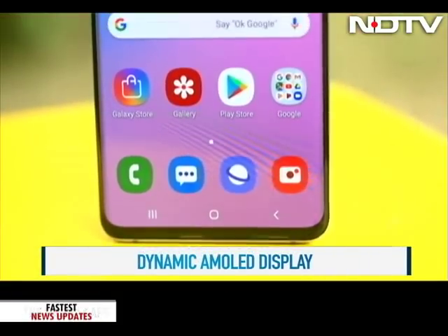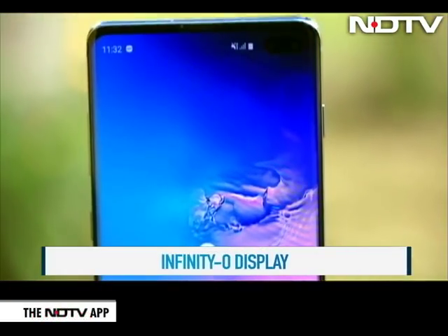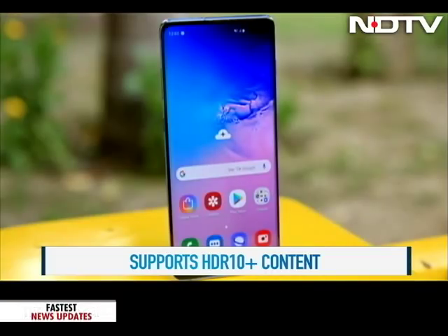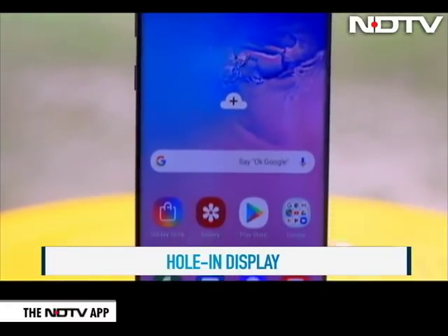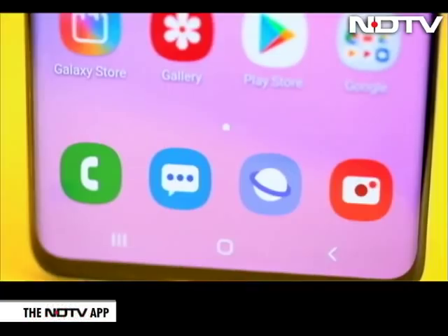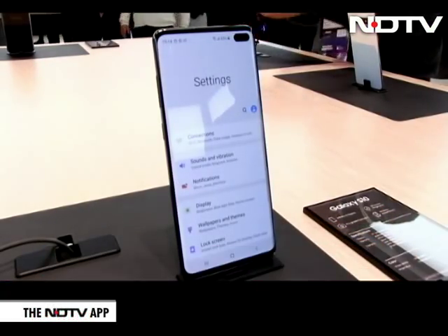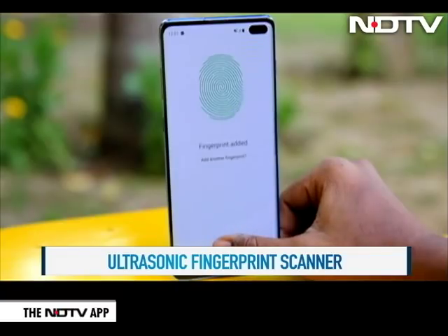The S10 Plus comes with a massive 6.4-inch edge-to-edge screen. The big deal here is Samsung's next-generation Infinity-O display with a punch-hole design for the front-facing cameras. While the punch-hole does look a lot like a notch, we're not complaining because the wallpapers make the screen look almost bezel-less. This is the biggest Samsung screen on a phone yet — a 93.1% screen-to-body ratio. Colors are vivid in daylight with great detailing, and the display also has HDR10+ support for superior contrast, making content consumption a delight.